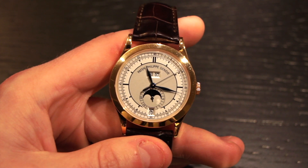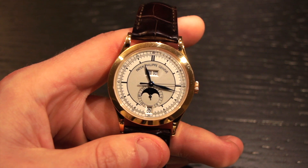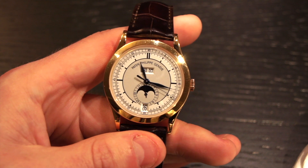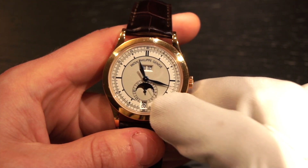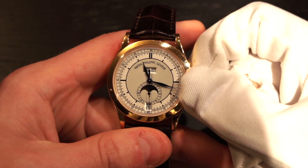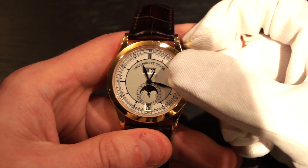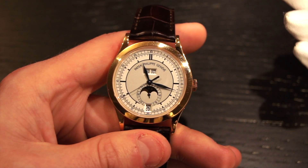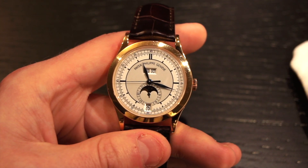This is the Patek Philippe reference 5396R. This watch is quite special because it is an annual calendar, it has a moon phase, and it is in a triple date configuration. A triple date configuration essentially means that you have a date, a day, and a month being displayed all at once. Some people argue that this complication is a bit unnecessary because pretty much everyone knows what month it is — unless you woke up from a coma or something. But still, I think it's kind of an interesting feature to have.